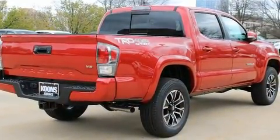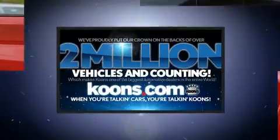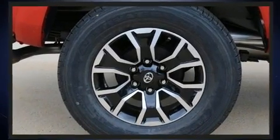It's equipped with tons of terrific amenities, but it won't break your budget, such as cruise control, variably intermittent wipers, an automatic dimming rear-view mirror, front fog lights, and remote keyless entry.